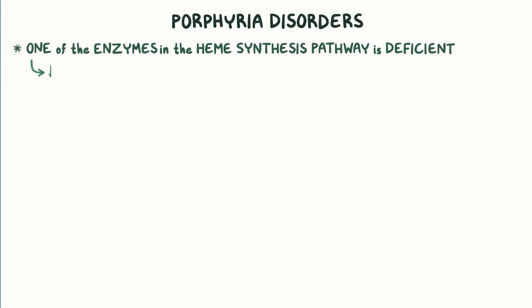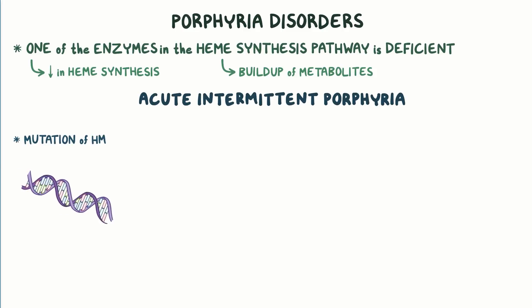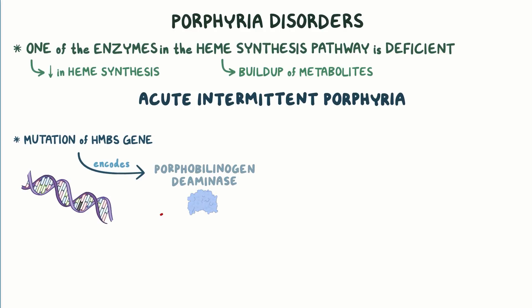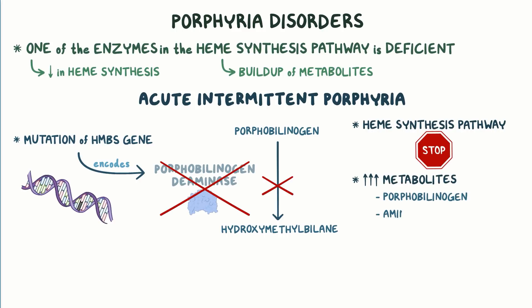The porphyria disorders occur when one of the enzymes in the heme synthesis pathway is deficient, which causes a decrease in heme synthesis and a buildup of metabolites formed in the earlier steps of the pathway. Individuals with acute intermittent porphyria have a mutation of the HMBS gene, which codes for the enzyme porphobilinogen deaminase. Without this enzyme, porphobilinogen cannot be converted to hydroxymethylbilane, and the heme synthesis pathway cannot continue. Furthermore, it causes the buildup of earlier metabolites like porphobilinogen and aminolevulinic acid, which can be toxic to the body.